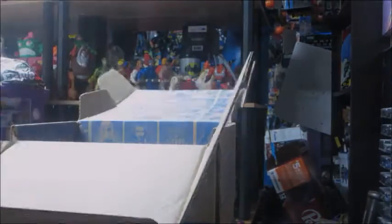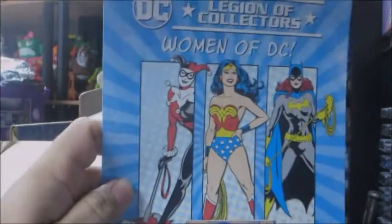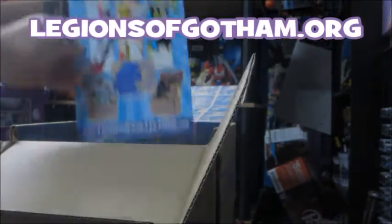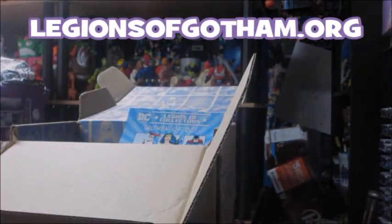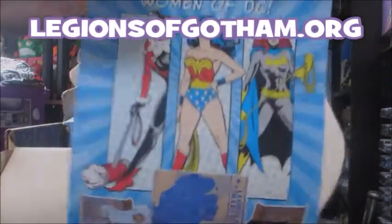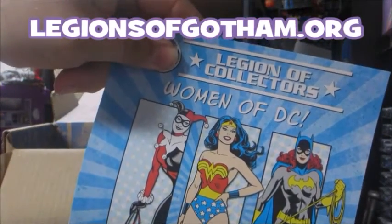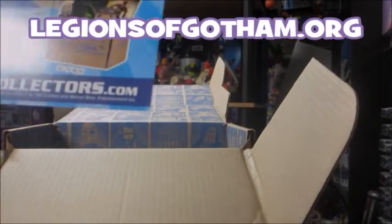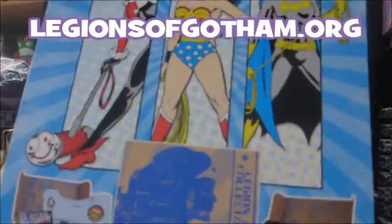And that is the box this month. A couple more months, we'll be back to feature the Women of DC — no doubt that's going to be great. You can order this online, but you're out of luck now if you missed it. Next month, I would advise pre-ordering this. It should ship in September. So, there you have it.